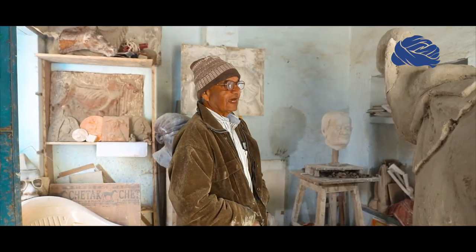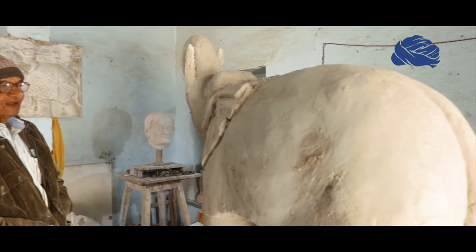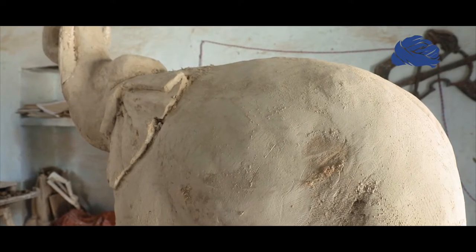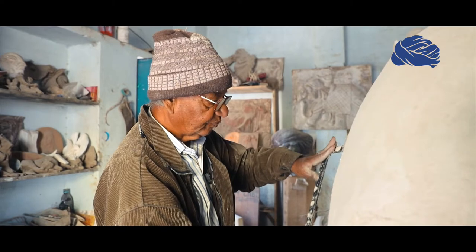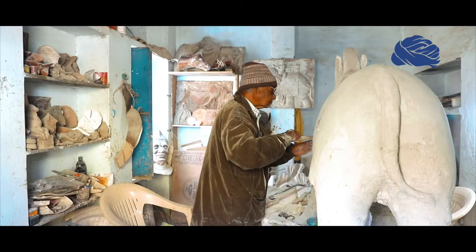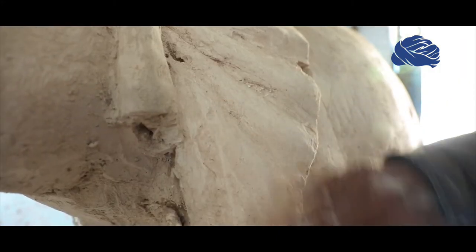I work in direct plaster. This is a basic structure. I work in ornamentation, finishing, and paper.